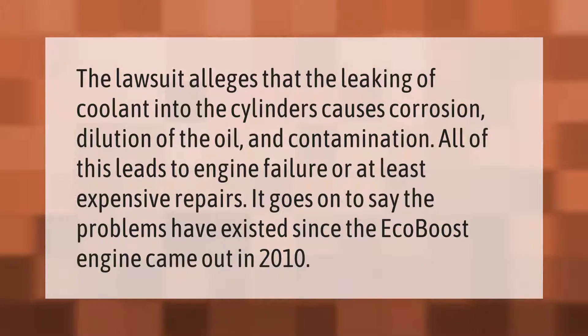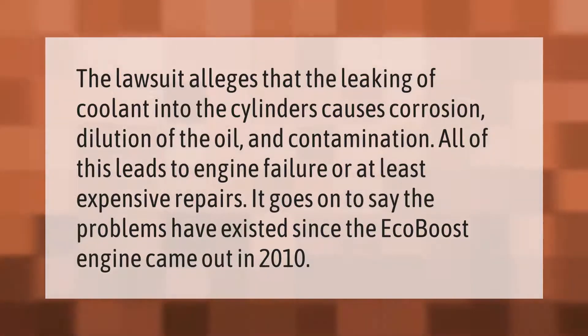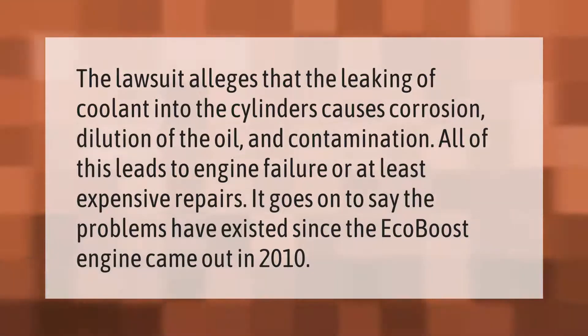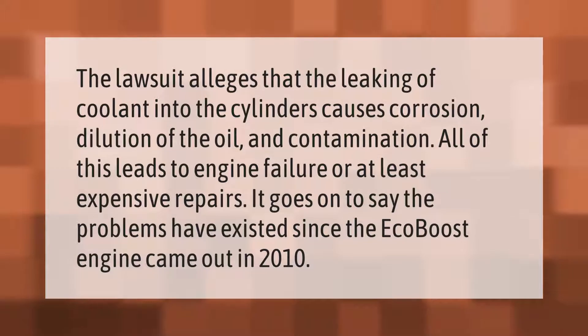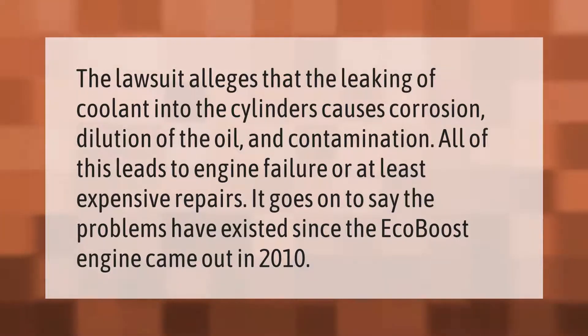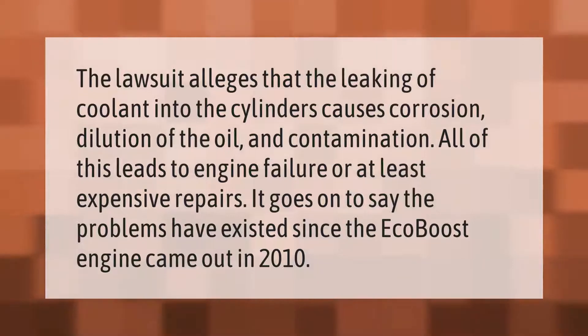The lawsuit alleges that the leaking of coolant into the cylinders causes corrosion, dilution of the oil, and contamination. All of this leads to engine failure or at least expensive repairs. It goes on to say the problems have existed since the EcoBoost engine came out in 2010.